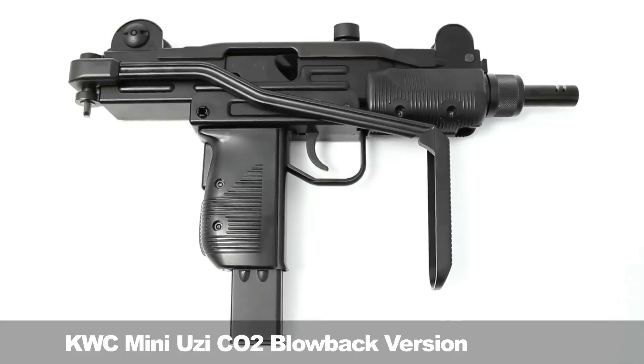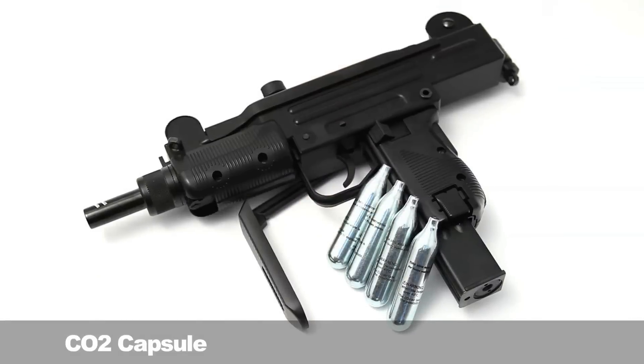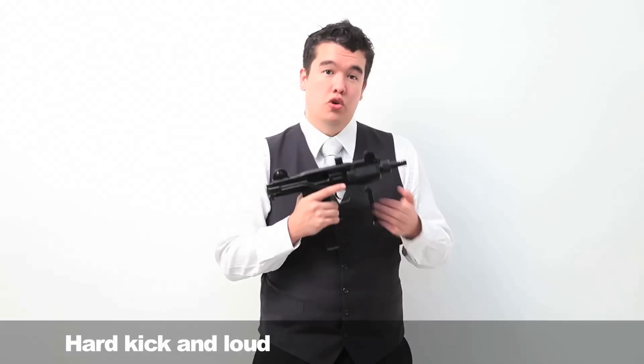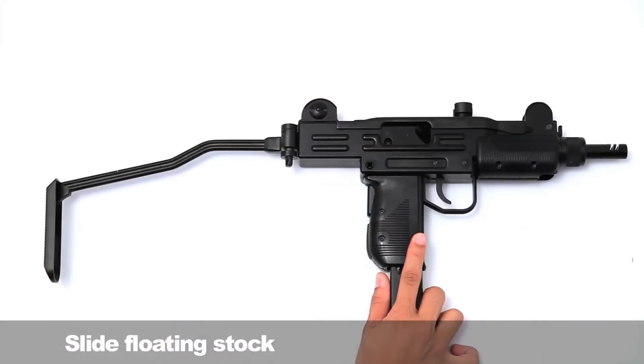The next submachine gun is the KWC CO2 gas blowback version Mini UZI. We say Mini UZI because the full-size UZI is actually larger and the Micro UZI is a pistol — this Mini UZI is halfway between the two. It runs on CO2 capsules, making it very hard-kicking and very loud, making it a very intimidating weapon. It also has a folding stock, which means it can be more readily used on full auto with the stock extended for stability.